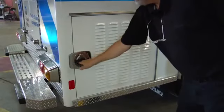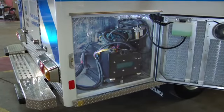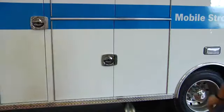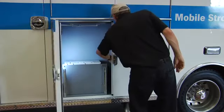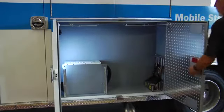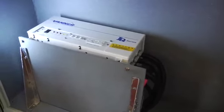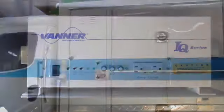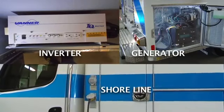The right rear exterior compartment houses the 5.5 kilowatt generator. The generator is part of a triple redundant 120-volt onboard power supply system. Located within the exterior compartments is a 3600-watt true sine wave inverter that powers all 120-volt outlets and serves as a high amperage battery charger when the shoreline is connected. The inverter is a backup source of power when the generator is not in operation.